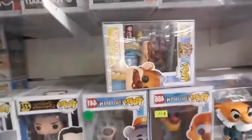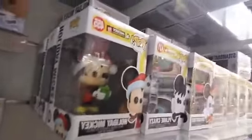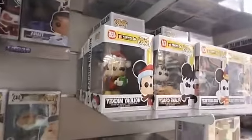Moving up here to Mickey Mouse — they had a really nice run on Mickey Mouse pops for the 90th anniversary. We've got Holiday Mickey, Plain Crazy Mickey, Band Concert Mickey, Brave Little Tailor, Conductor Mickey, and Apprentice Mickey.